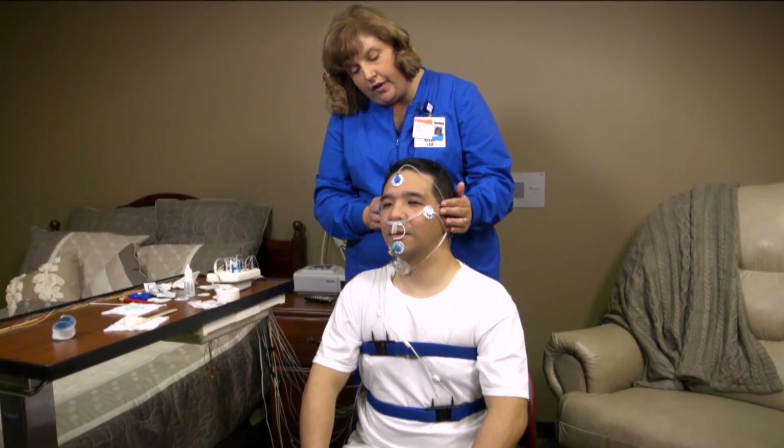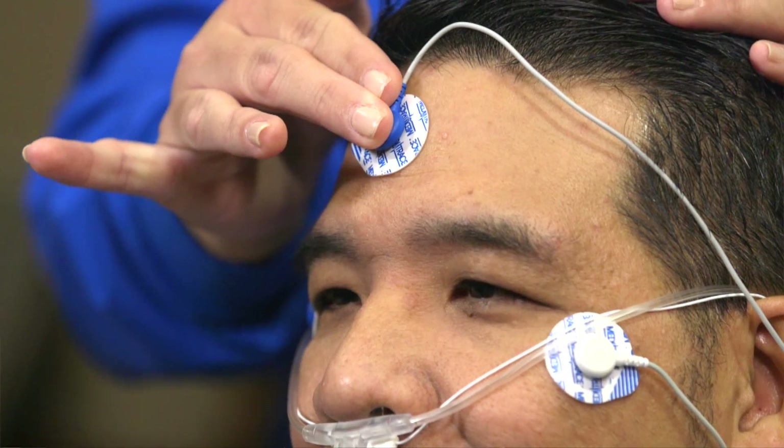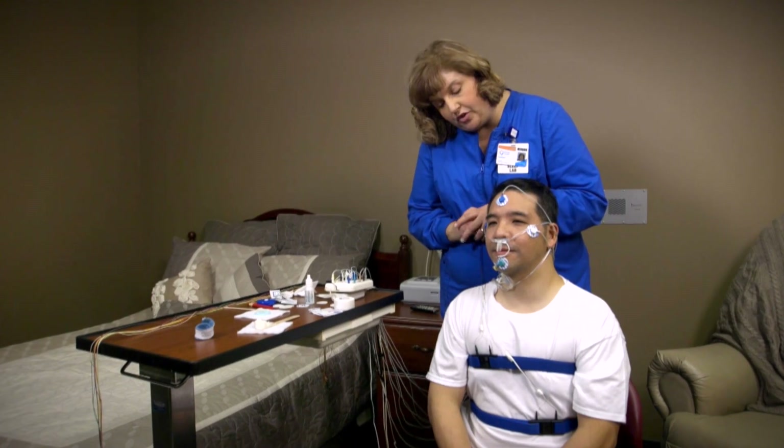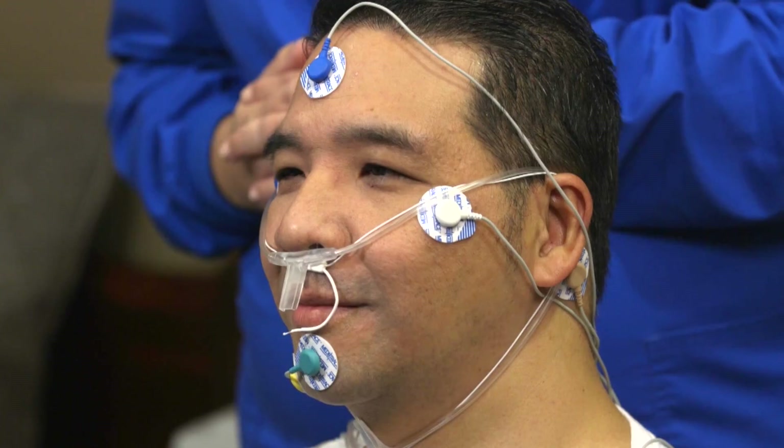Don't worry, these don't hurt and are easily removed the next day. We have one here — this is just for a ground wire. When you go into dream sleep, your chin loses its muscle tone. It'll show your snoring and the rise and fall of your chest.